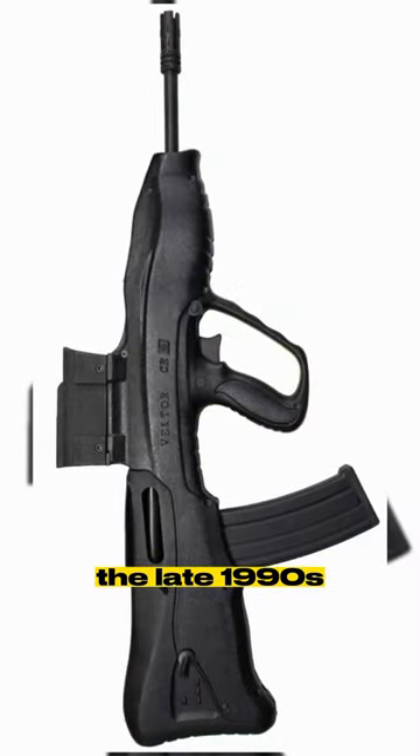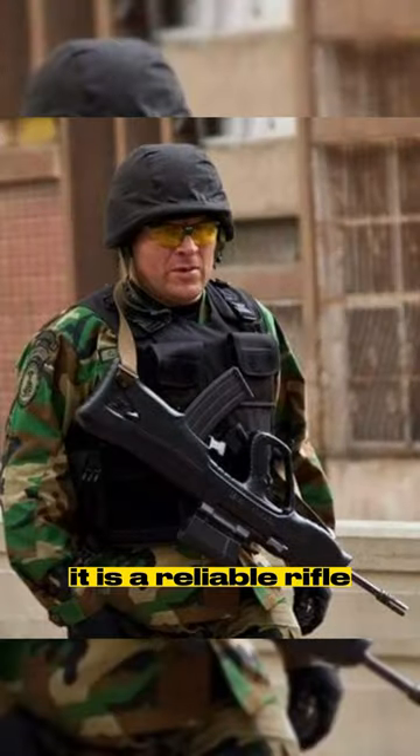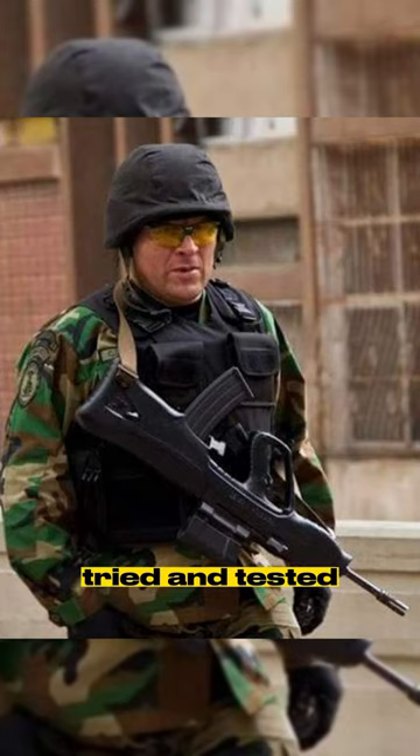Designed in the late 1990s, it was offered as an upgrade package to the South African military. It is a reliable rifle since it runs on the tried and tested AK platform.